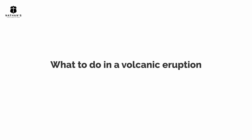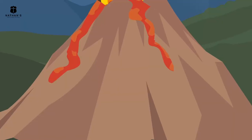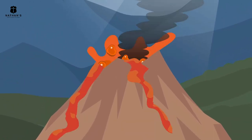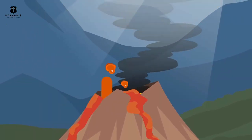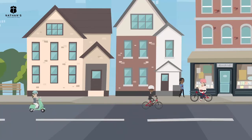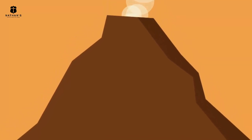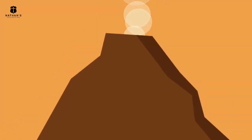What to do in a volcanic eruption? There are approximately 1,500 potentially active volcanoes in the world, and about 500 million people living near them. Volcanic eruption can be a catastrophic event of great proportion. It happens when pressure from molten rocks builds up and finds an opening on the Earth's crust.